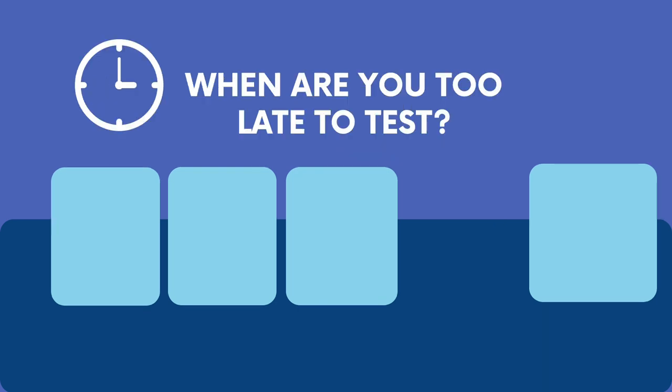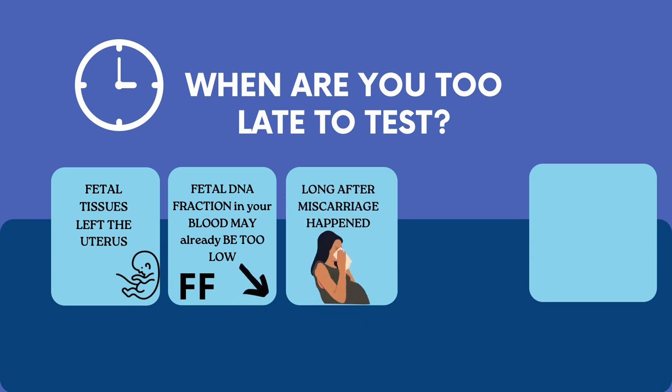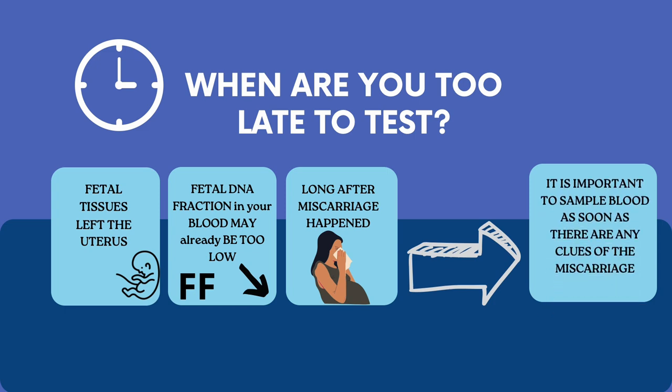Timing is everything for the NIPT test — it should be done as soon as a miscarriage is detected or suspected. If the fetal tissue has already left the uterus, there won't be enough fetal DNA in the mother's blood for the test to work. This is known as a too-low fetal fraction, meaning the test cannot be performed due to insufficient DNA from the fetus.